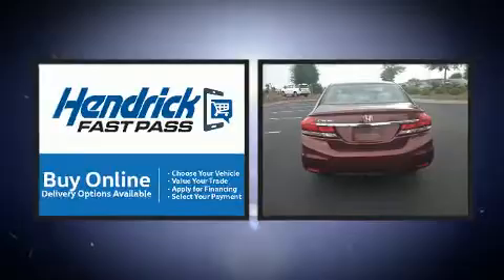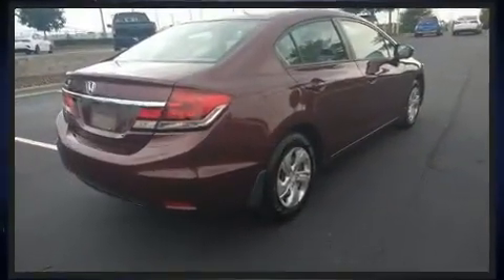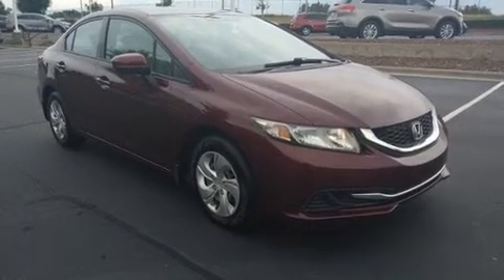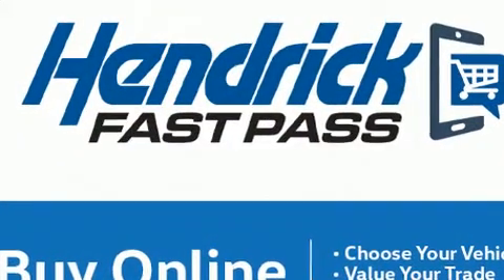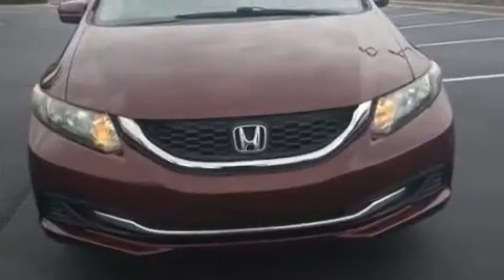Honda also prioritized safety and security with features such as dual front impact airbags with occupant sensing, airbag head curtain airbags, traction control, a panic alarm, and ABS brakes. Brake assist technology provides extra pressure when applying the brakes.